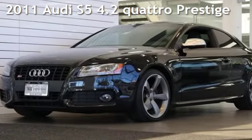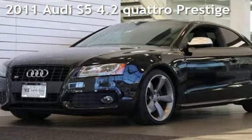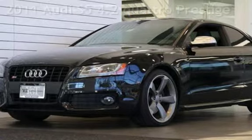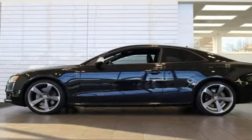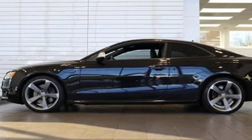Presenting a pre-owned 2011 Audi S5 4.2 Quattro. This two-door coupe has a 4.2-liter V8 engine, with all-wheel drive and an automatic transmission.